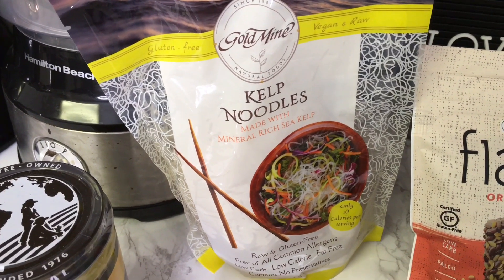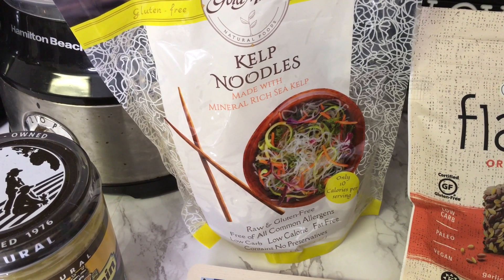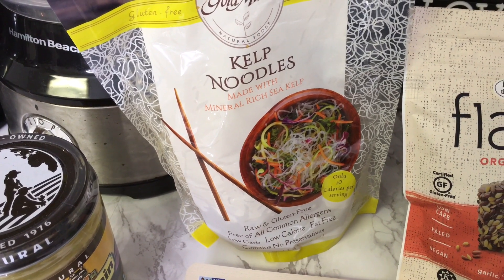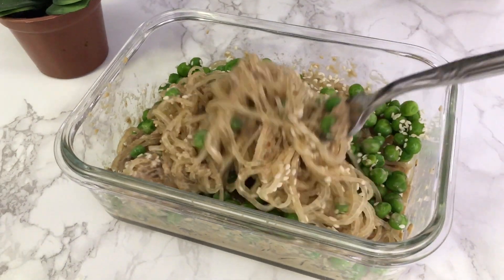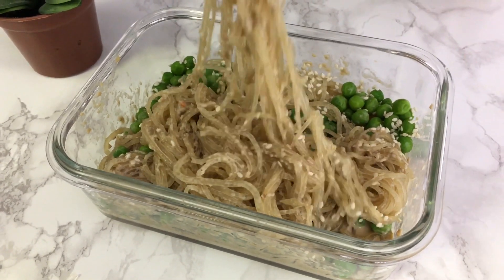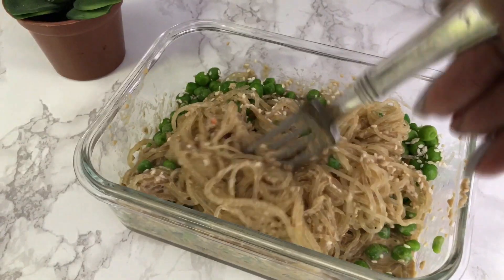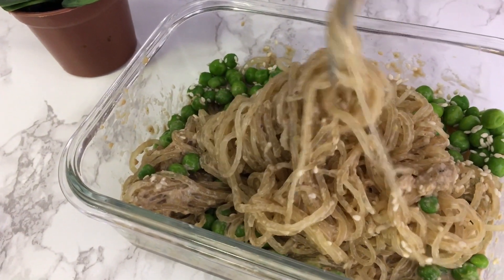Some of you guys that have been watching my channel know that I recently got into kelp noodles and I absolutely love them. A lot of people ask me if they taste fishy or have a sea-type taste, and they do not — they have no taste at all. They totally take on the taste of whatever you season them with. I love the texture of them; they're just like noodles. I recommend watching one of my videos where I show you how to prepare them, because it is a raw dish, but you can heat them up a little bit if you want a warm dish.